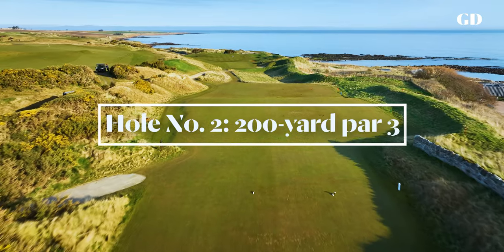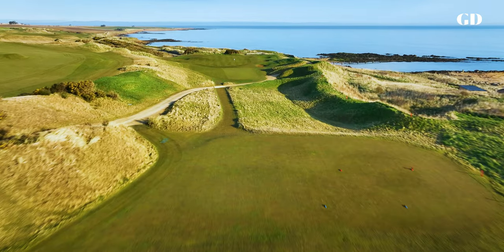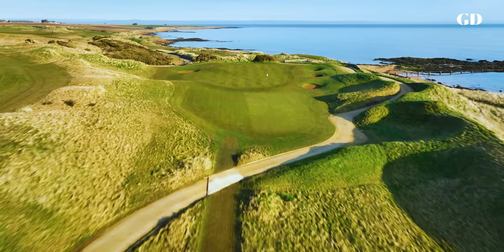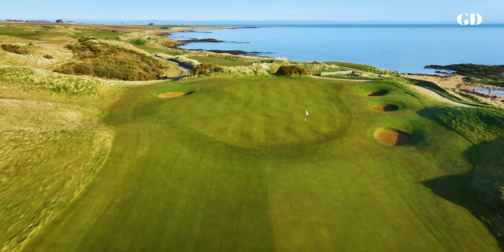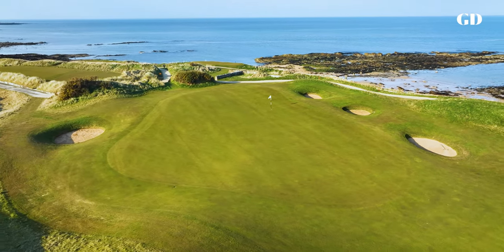Any ball that falls short here will roll 50 yards back down the fairway. Only a ridge of low sandhills separates us from the beach at number two, where the assignment from the tee — a slightly downhill shot to a broad, wide-open green — looks simpler than it is. The sea breeze plays havoc with even a slight mishit and the green pitches hard to the right, where three hungry bunkers do their best to swallow not just tee shots but the occasional meandering putt as well.